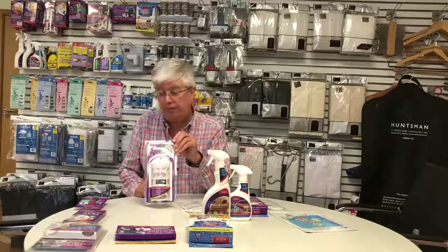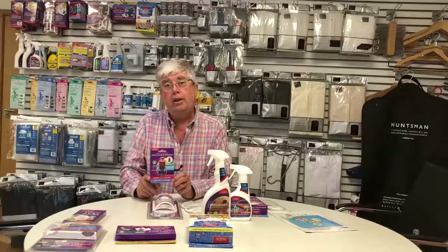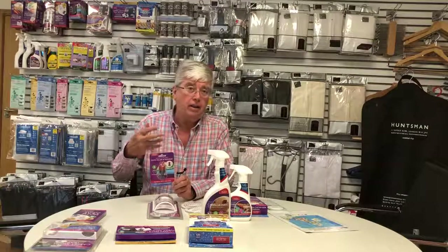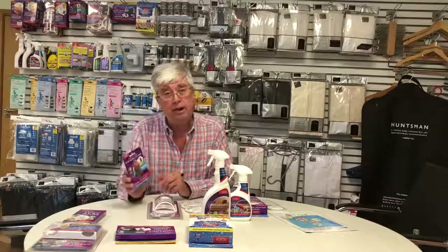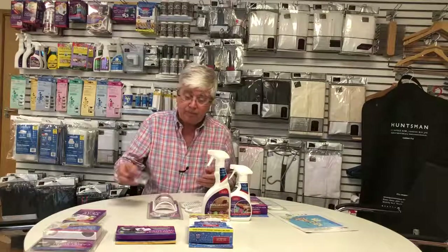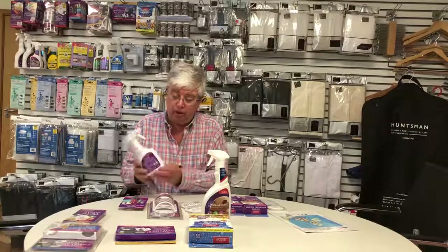We also have the Akana airing cupboard moth killer and fresher. This comes with a little fixing kit and fits to the inside of the back of the airing cupboard door. Not every house has an airing cupboard, but many do — and it's a great dark, warm, damp place for the female to lay her eggs. Take it out of the packaging, fix it to the back of the door, push the plunger, and it works for roughly three months. Throw it away and buy another one at the end of three months.